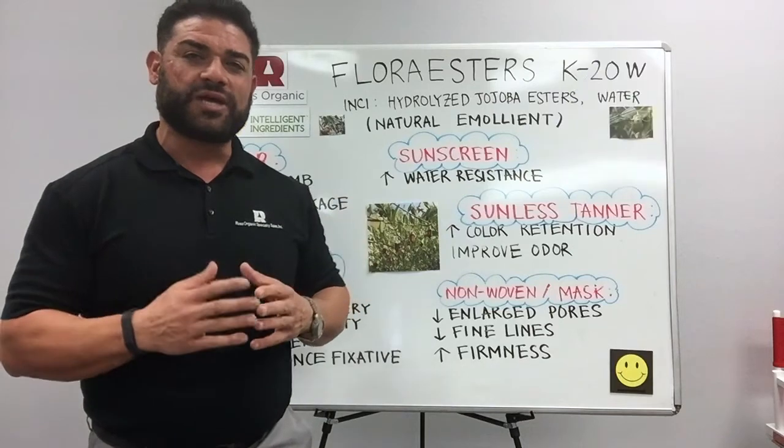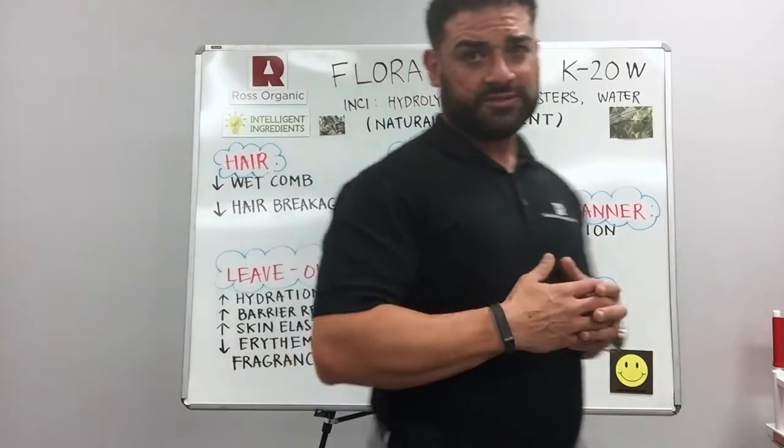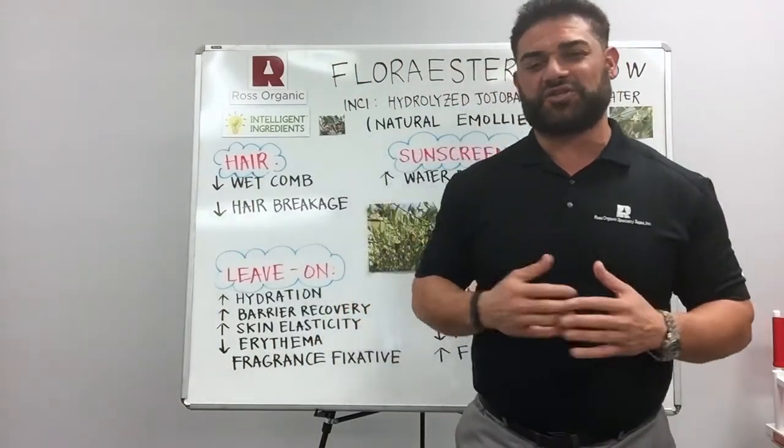The INCI name is Hydrolyzed Jojoba Esters and Water. This is an all-naturally derived emollient and it's one of those truly multi-functional ingredients.